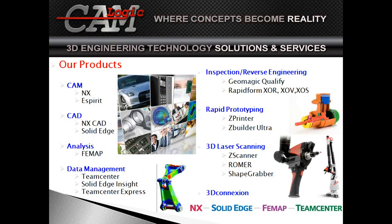We carry a variety of products — essentially the entire Siemens PLM suite of software. This covers things from NX on the CAM and CAD side, as well as Solid Edge. We have additional packages from third-party CAM Esprit, analysis with FEMAP, Data Management Team Center. On the hardware side, we do inspection and reverse engineering with laser scanning, software from Geomagic and RapidForm, 3D printing from Z-Corporation, and scanning devices including Roamer Arms and ShapeGrabber.